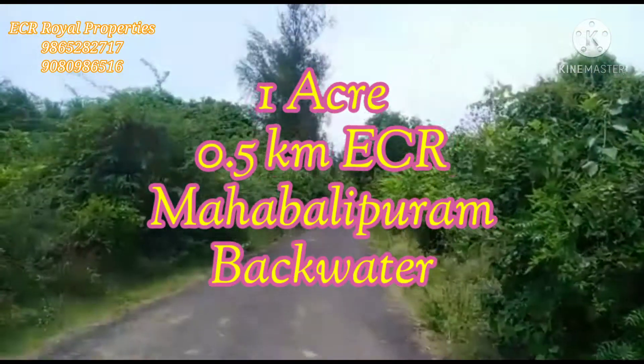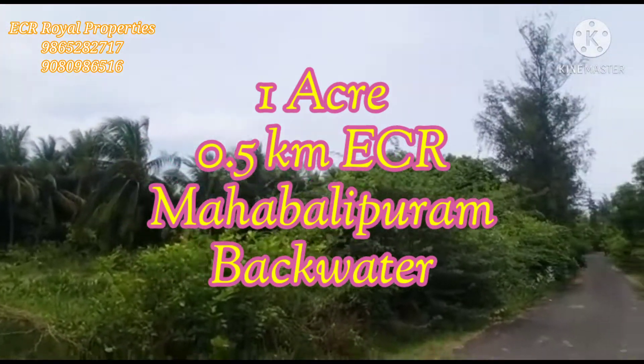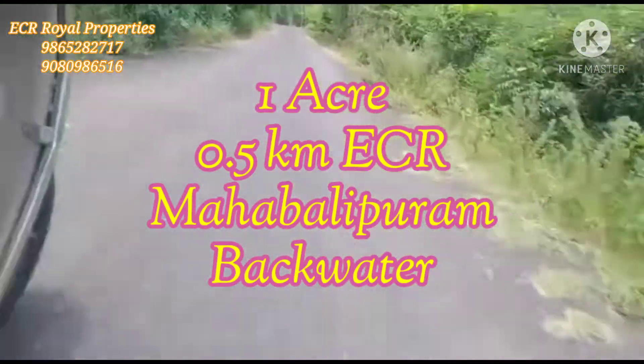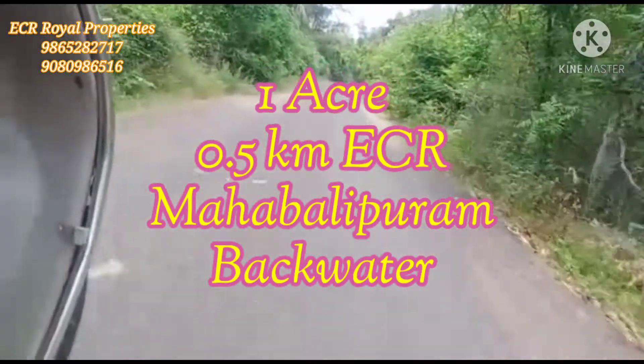This is a North Facing site. It is located here — you have a 7 km junction. This is a North Facing site, friends.